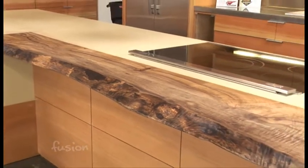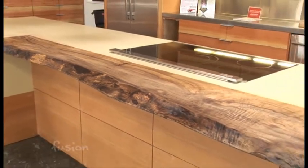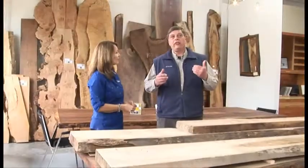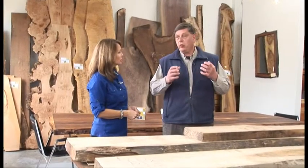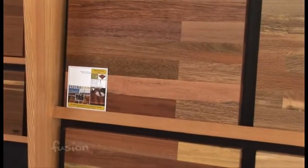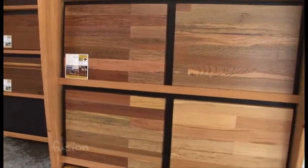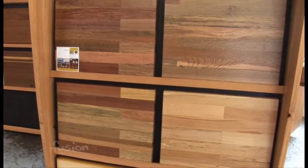It certainly makes for a very custom look for your home, and it is. It's very custom and it's warm. We're finding people — it's becoming very popular right now — to have at least a wood accent to counter some of the other hard surfaces and cold surfaces. The wood is beautiful, it has a soul, it's organic. So we're finding more and more interest in this product.